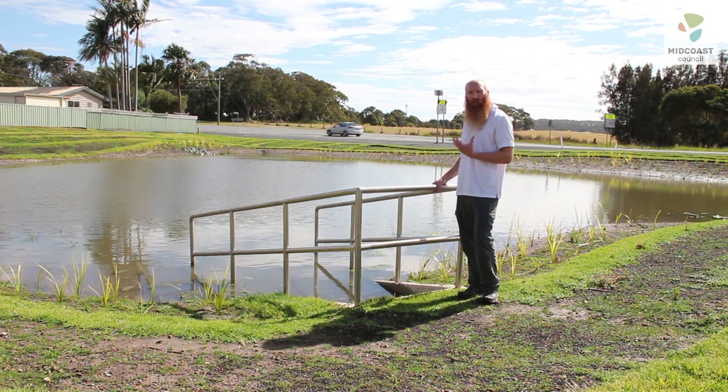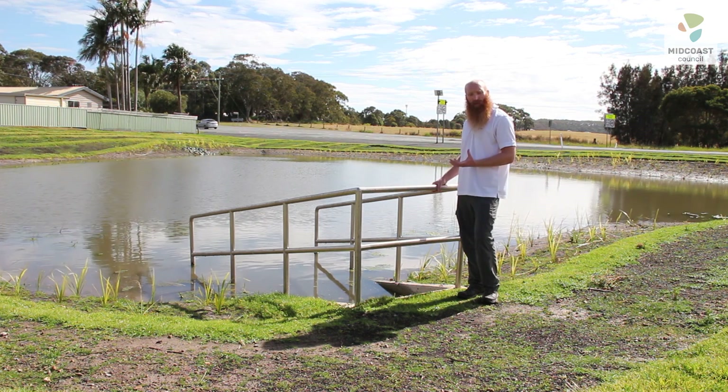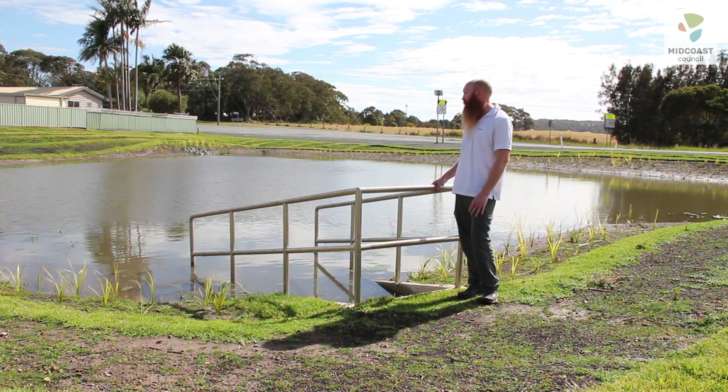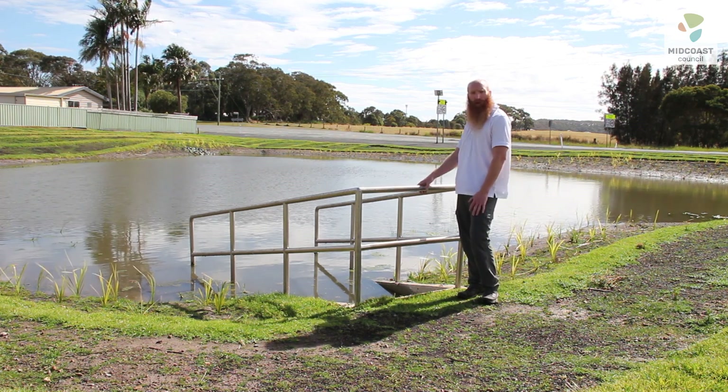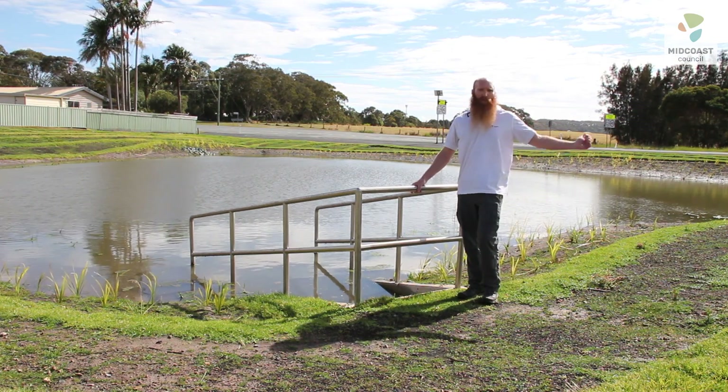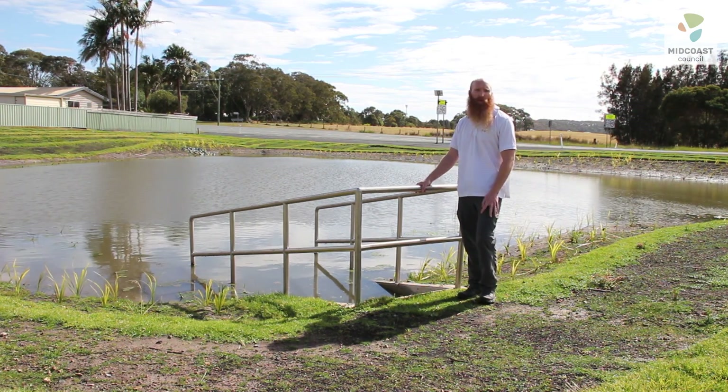The wetland plants actually absorb the nutrients in the water through their roots and stems, and eventually the water makes its way through, exits through a pipe back down the system, and discharges back into the external watercourse.